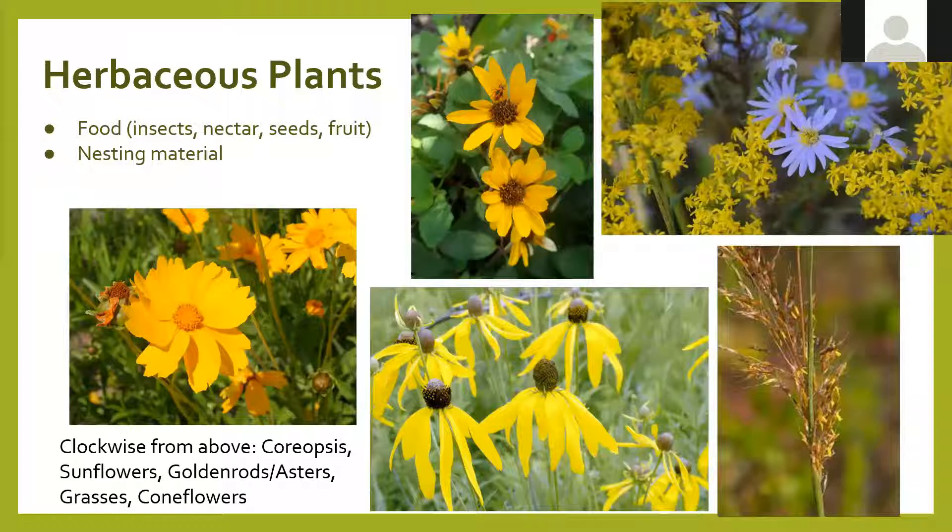Native grasses are unsung heroes for birds. For grassland birds they provide nest sites, there are insect species that use them, the seed heads are good food, and dry grass is good nesting material. There are many more plants beyond what we've covered, but these are some top picks to get you started.